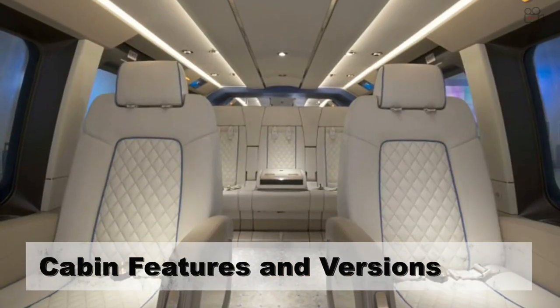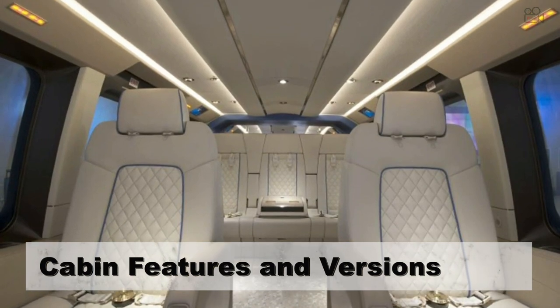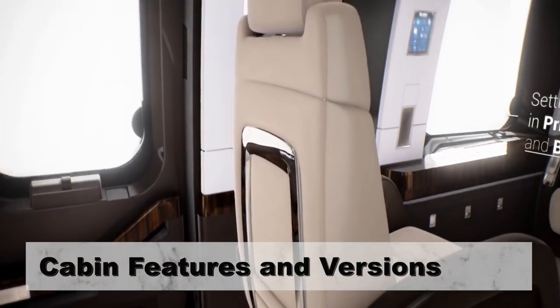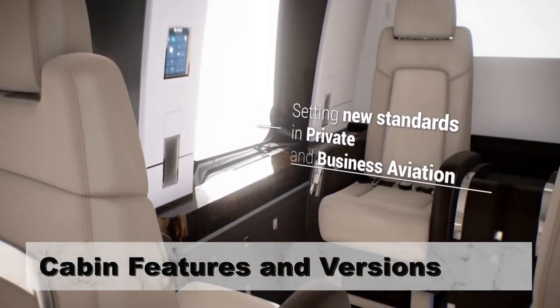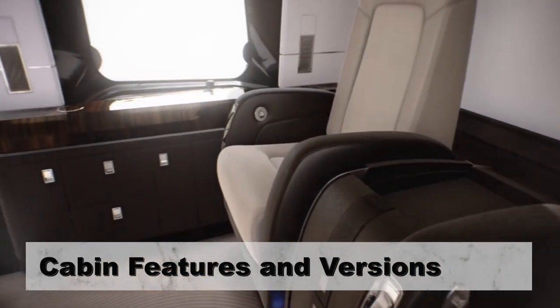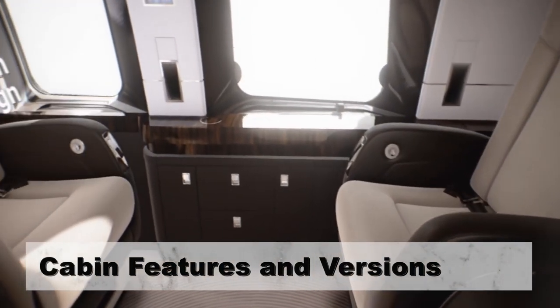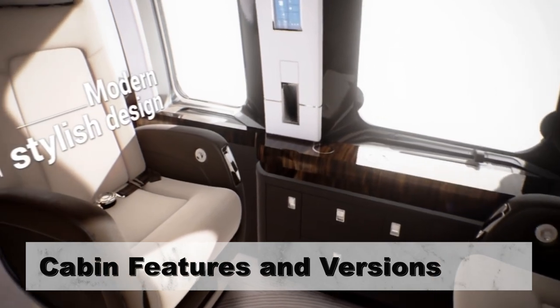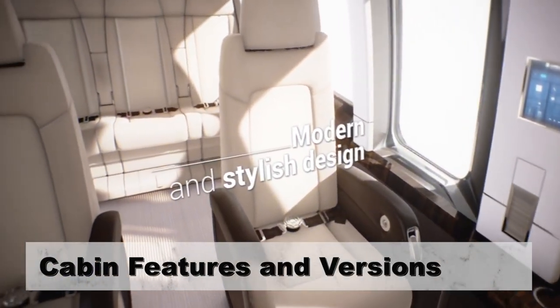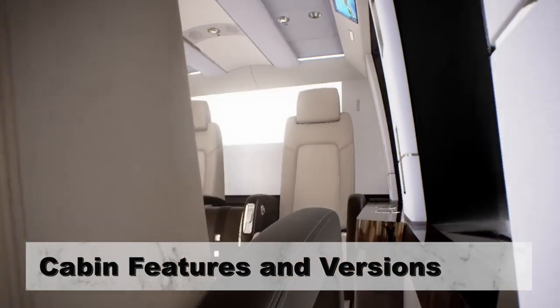The H-175 is available in a VIP version seating six to eight passengers, and an executive version seating nine to twelve. All versions provide a jet-like smooth ride at all speeds and a climate-controlled cabin, even when the main rotor is stopped. Featuring more window area than walls, the rotorcraft ensures panoramic views for all passengers. It completes the upper end of Airbus Helicopter's product line for the business and private aviation sector.